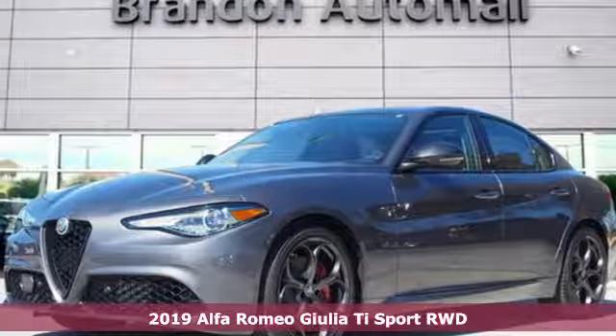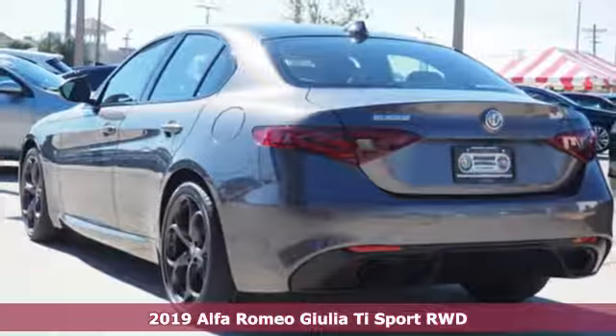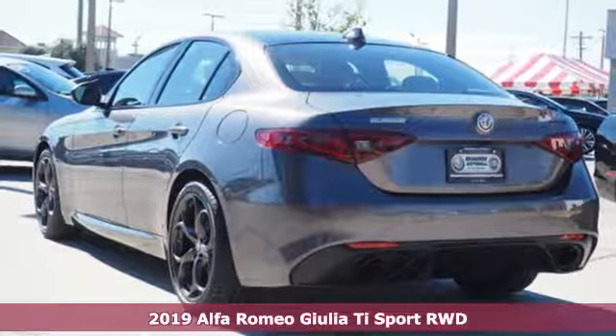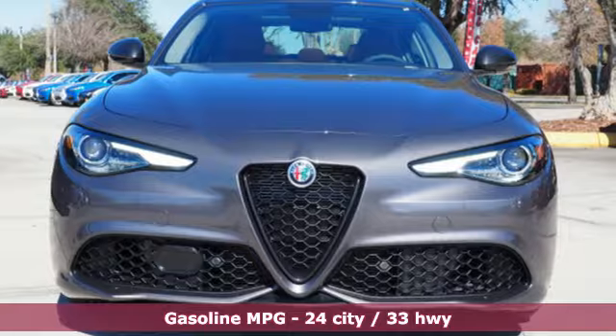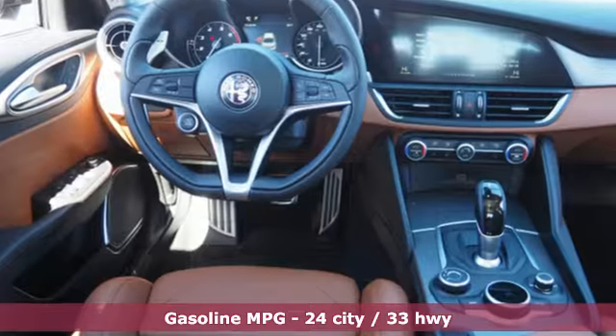Here's a new 2019 Alfa Romeo Giulia. The pulse racing performance takes Giulia a step ahead of conventional luxury, while its stylish high quality looks create admirers everywhere it goes.